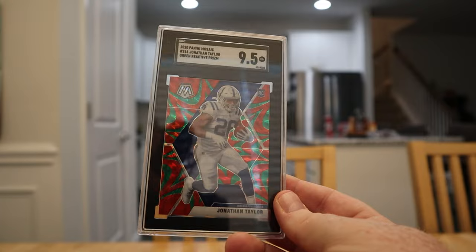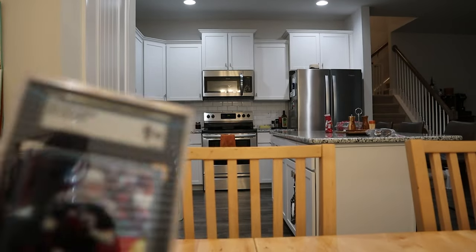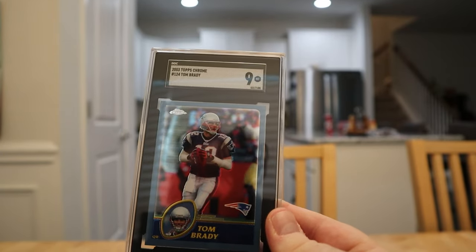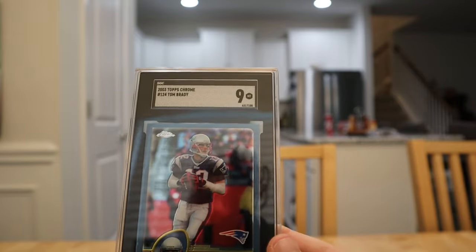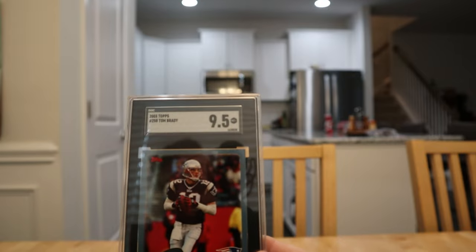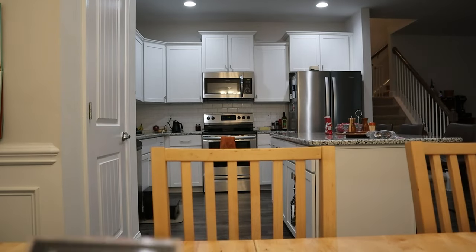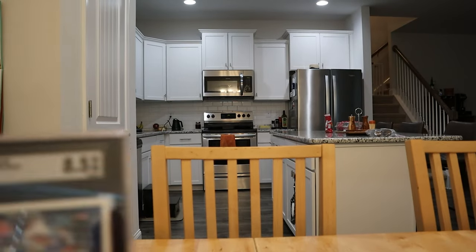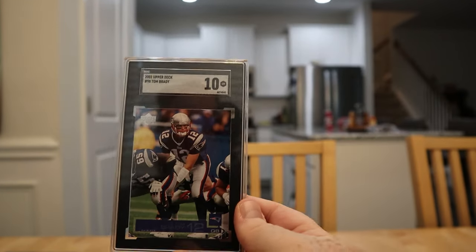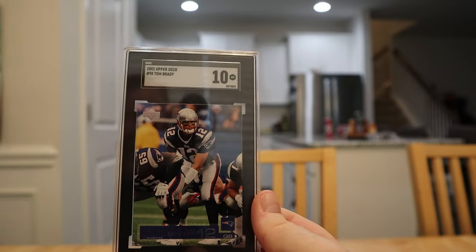I'm picking up a lot of quarterbacks this off-season. Jonathan Taylor reactive green got a 9.5. I sent off a bunch of Brady second and third year Topps Chromes — this one is the 2003 Topps Chrome, second Topps Chrome card. Trying to get one of each Brady Topps Chrome in my PC, then maybe move into refractors. The 2003 Topps paper got a 9.5, another got a 9.5, and then a 9 on the 2003. The 2002 Score second year got the 8.5. The second year Upper Deck got a 10 — think about what Jordan's second year cards do.